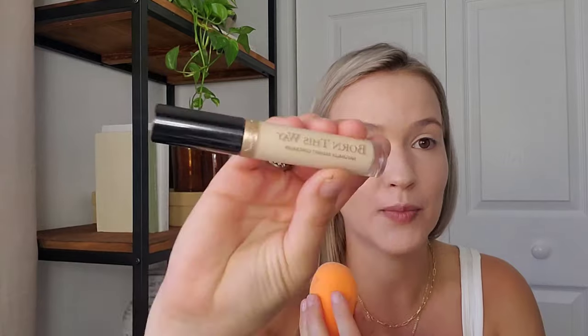I just went in with my Born This Way concealer in the shade Fairest. I don't love this concealer but it does a decent job. One thing I noticed is that any time I go in with another product or dab a little bit more, this foundation kind of wipes off in the area I just went in — that's something to be mindful of.